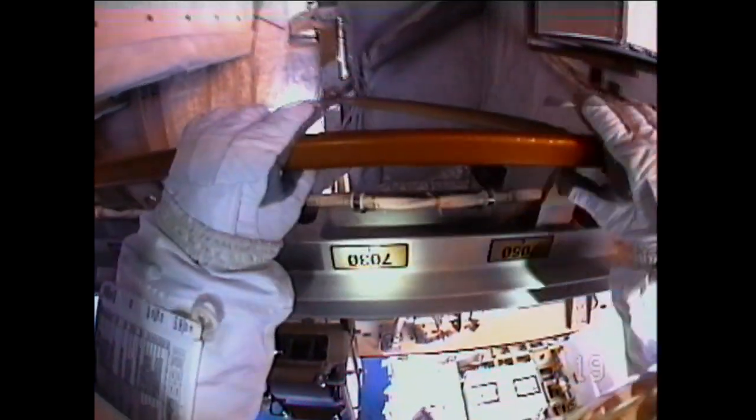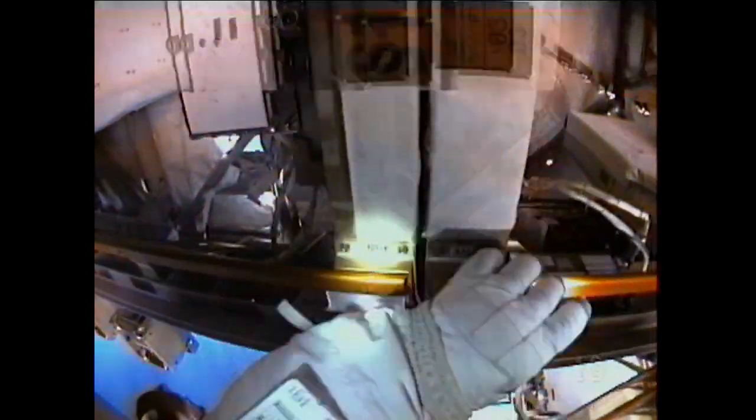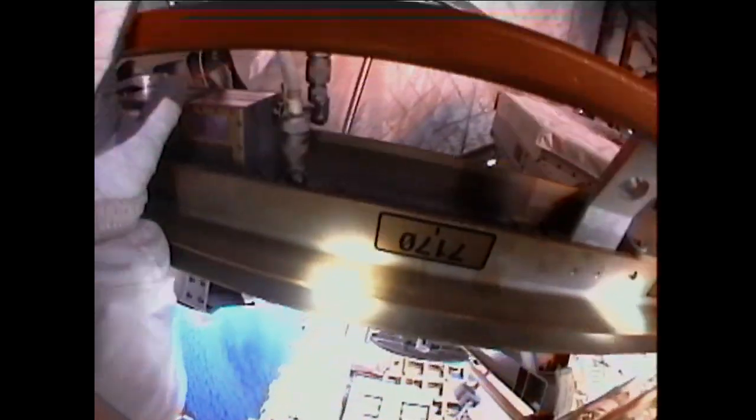Houston, if you agree, we're going to let Steve finish up the whip extender task and then head back to the airlock. We'll be working message in a bottle next.